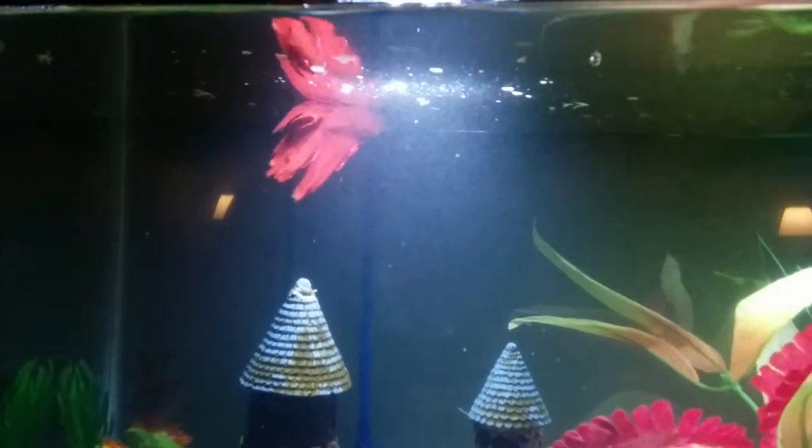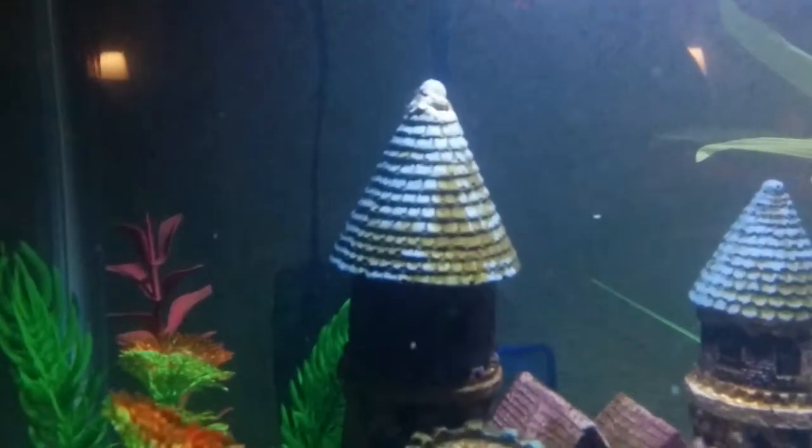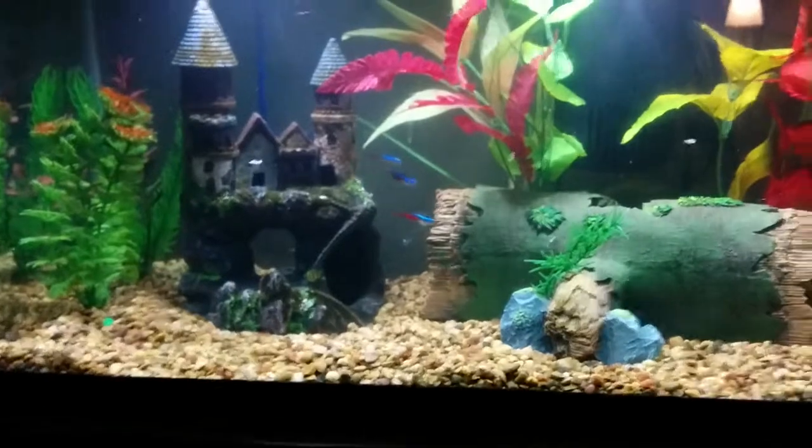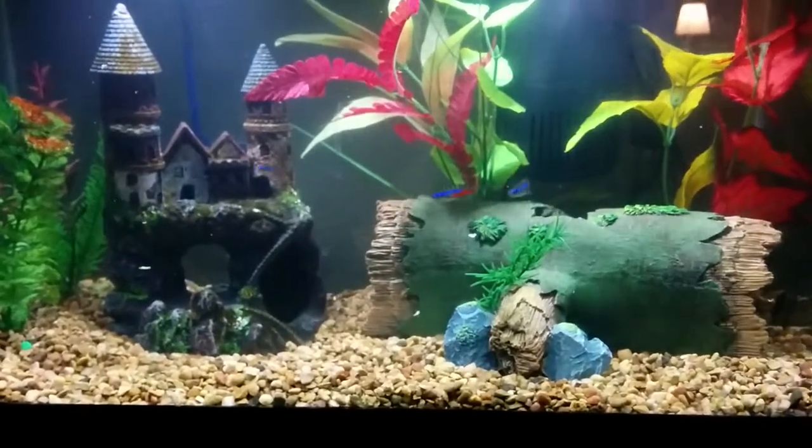Let me get a better look at the algae. It's real bad in the rocks in some spots, but anywho.